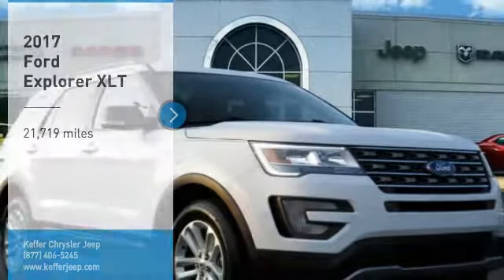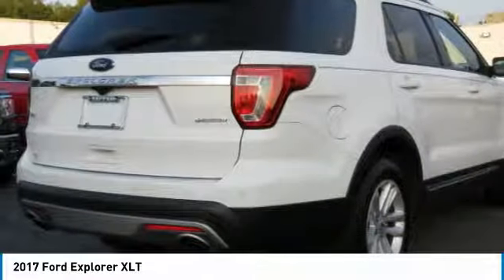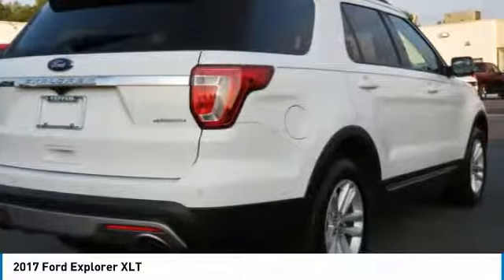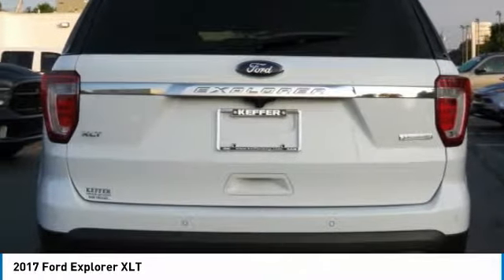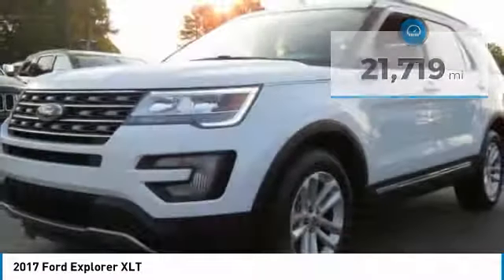Stop by and take a look at the 2017 Explorer. You've got a lot of capabilities to call on in a Ford Explorer. Don't underestimate your choices. This vehicle has less than 25,000 miles. Here are some of this vehicle's great options.